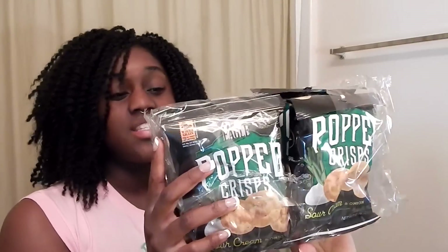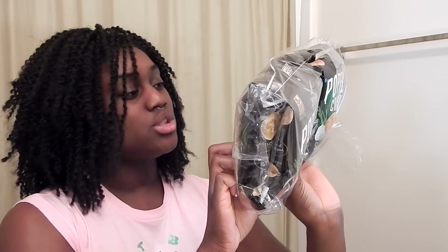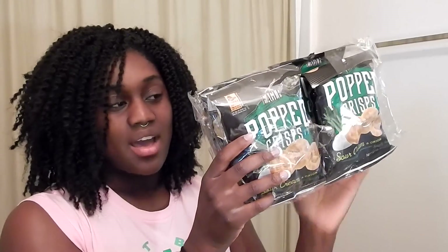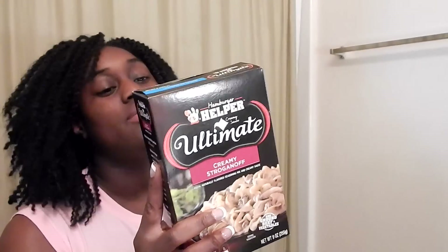I've got these pop crisps again — I bought every single one off the shelf except for one pack because it was open. These come in a pack of four 3.12-ounce packages. I couldn't find the expiration date but they are not stale, so I got eight packs of these.